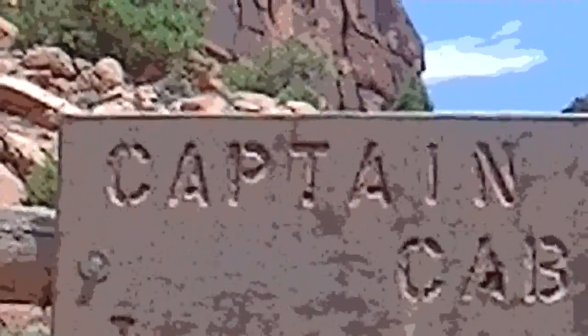I don't know if you can read it or not. Captain Smith's Cabin. That's good. I think we can get to show you the sign.